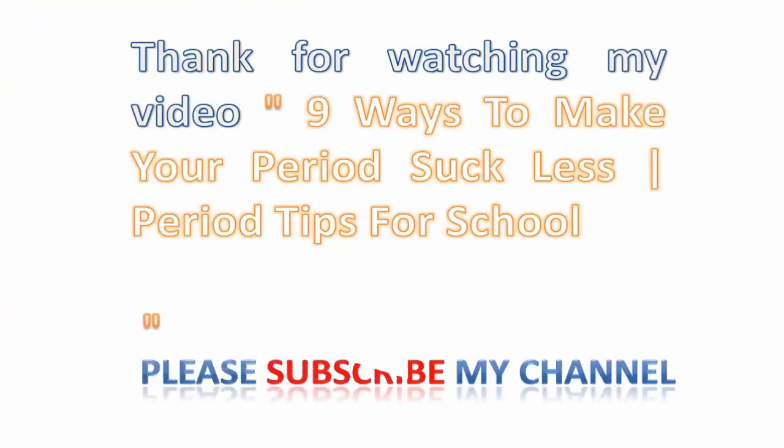Thanks for watching my video, 9 Ways to Make Your Period Suck Less — period tips for school. Please subscribe to my channel.